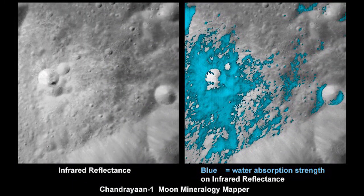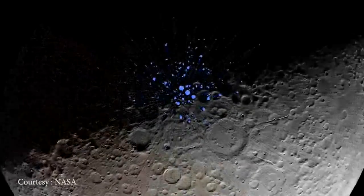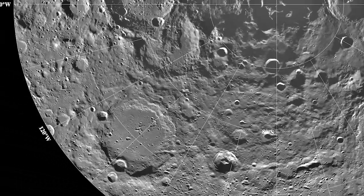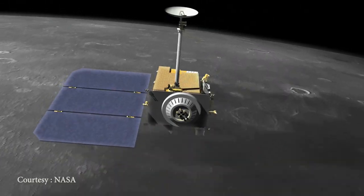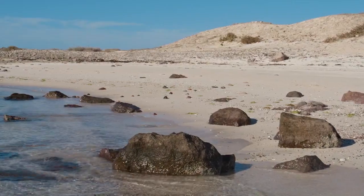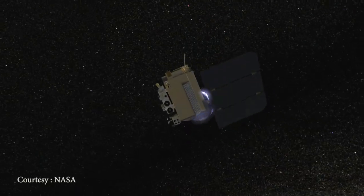Recent scientific observations and space missions have revealed the presence of water ice in permanently shadowed regions of the Moon's poles. These areas are shielded from direct sunlight, allowing water ice to accumulate over time. The discovery of water on the Moon has significant implications for future lunar exploration and potential human colonization efforts, as water is a critical resource for sustaining life and supporting various activities in space.